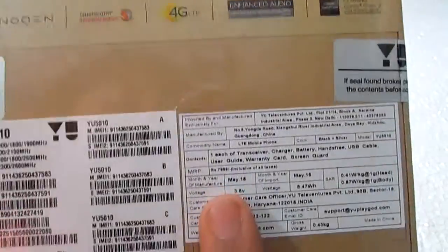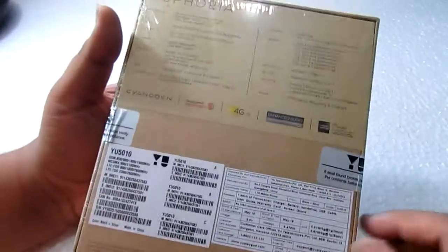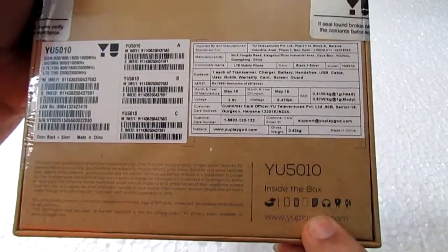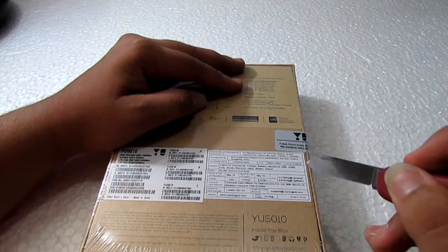As you can see, the price of the phone on the box is seven triple nine, and on the bill it is also seven triple nine minus one thousand as a discount. The model number for this phone is U5010. Now let's find out what's inside the box.